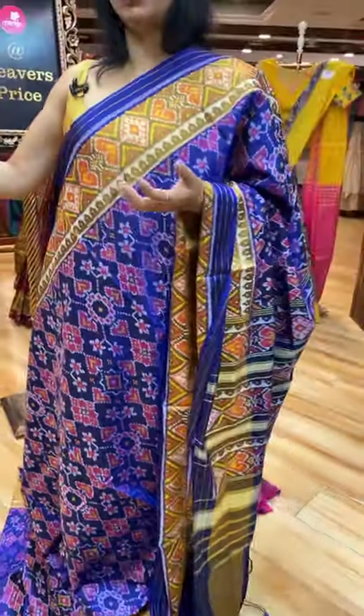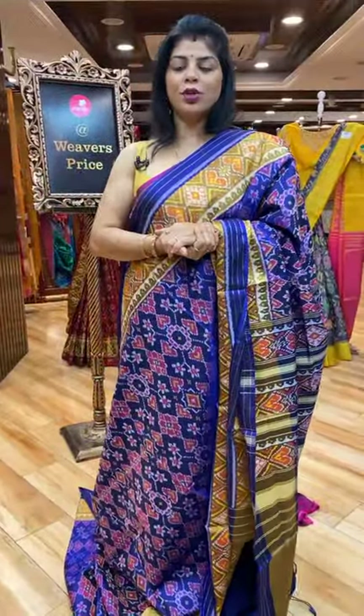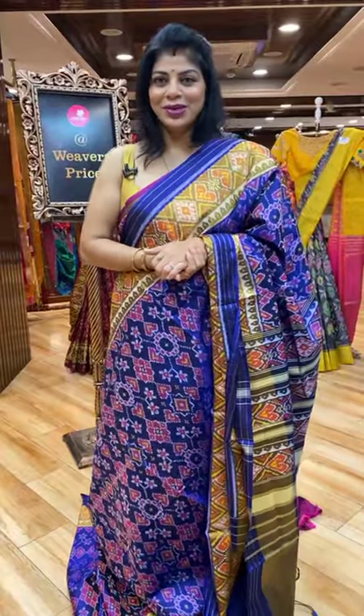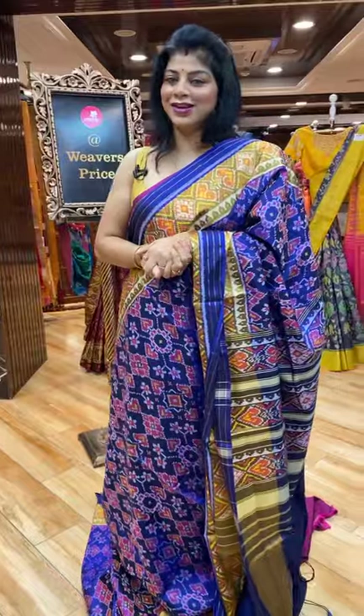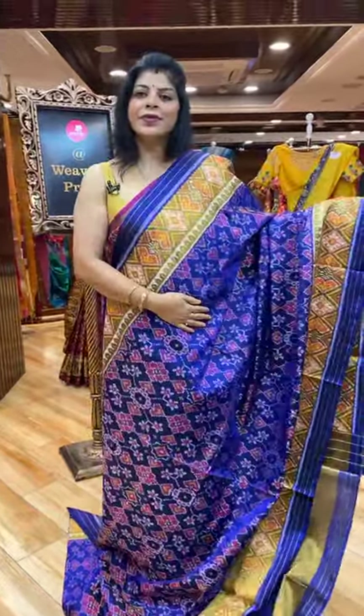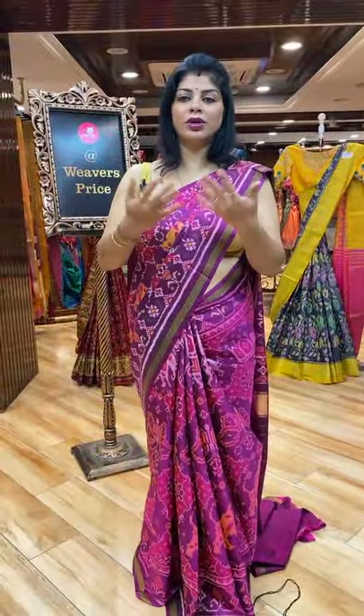If you have any colour option you want me to show, you can mention in the comment box — I'll be showing you. Any other queries, any tips you want I can give you. And what collections you are looking for — if you want to visit our stores, I can help you out.